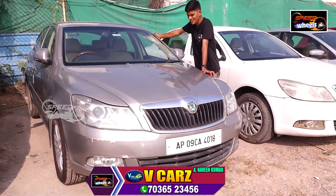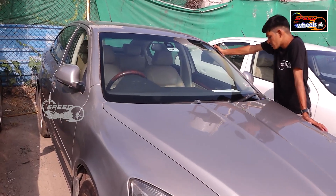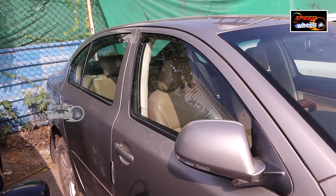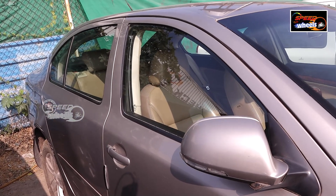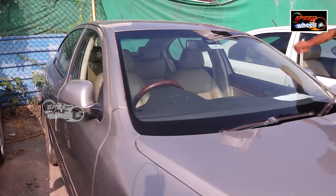There are many brands. This is a 2010 model and this is a diesel vehicle. There are 4 lakhs to 10 dollars. This is a 2010 model.